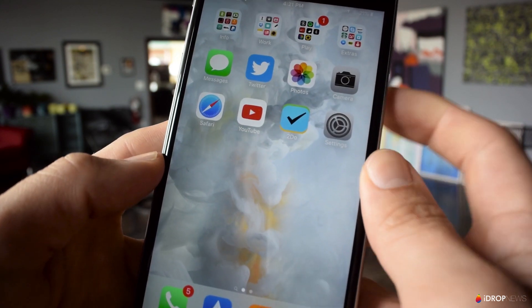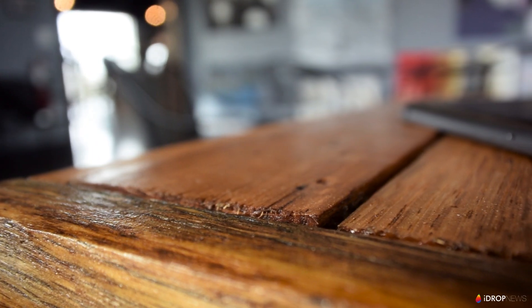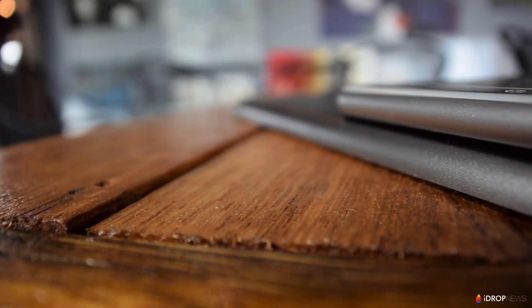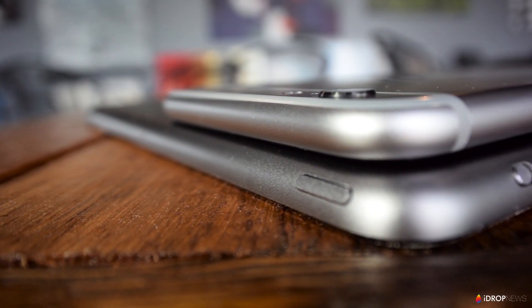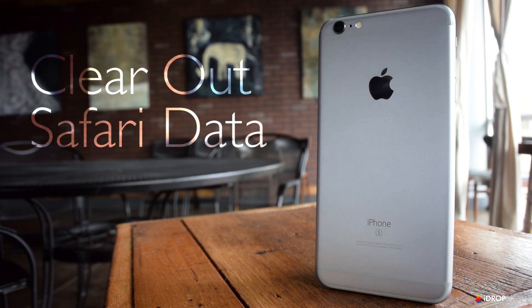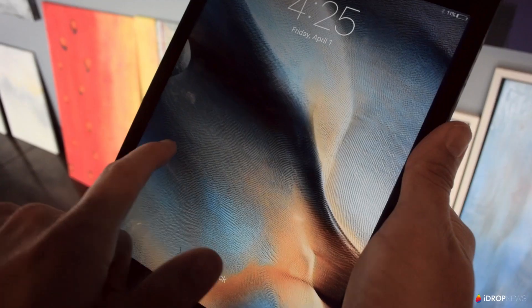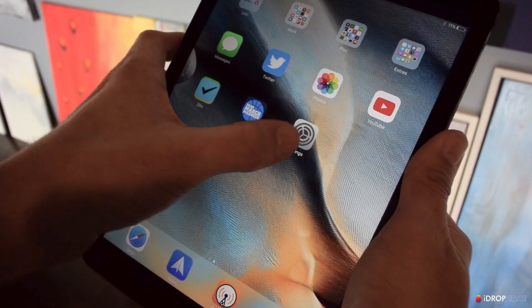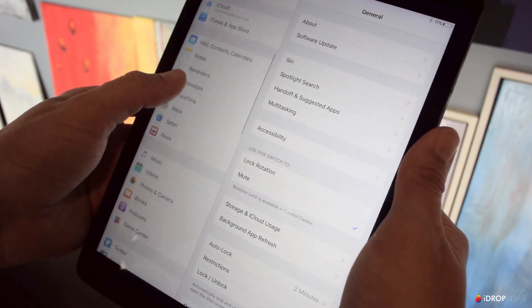Other apps like Facebook, for example, are notorious for clogging up your phone with irrelevant data. Facebook is a good example of an app you can just delete and reinstall if it's taking up too much space. Another way to get some space back is to clear out data in Safari. Safari will hold on to a lot of unnecessary information from various websites over time. You can clear this out by going to Settings, Safari, then scrolling down and tapping Clear History and Data.